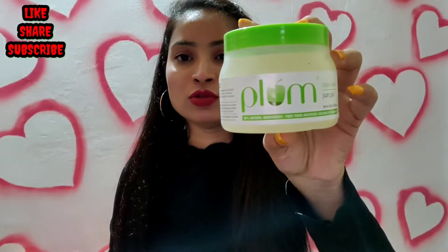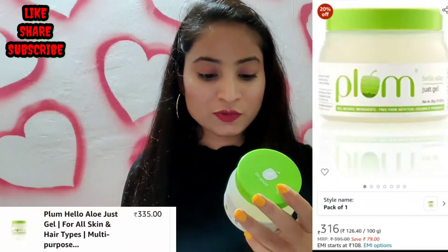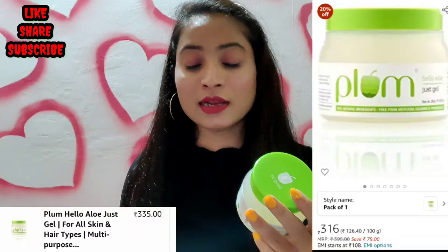This is a Plum Aloe Vera Gel with 99% natural ingredients, free from artificial colors and fragrance.